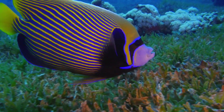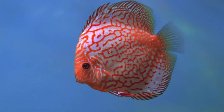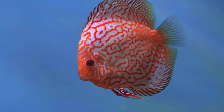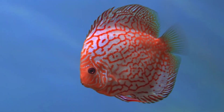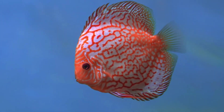Discus fish, Symphysodon spp. Discus fish are known for their enchanting beauty and graceful swimming style. They come in a wide range of mesmerizing colors, including vibrant reds, blues, greens, and oranges. The intricate patterns on their bodies resemble works of art, making them highly sought after in the aquarium trade.